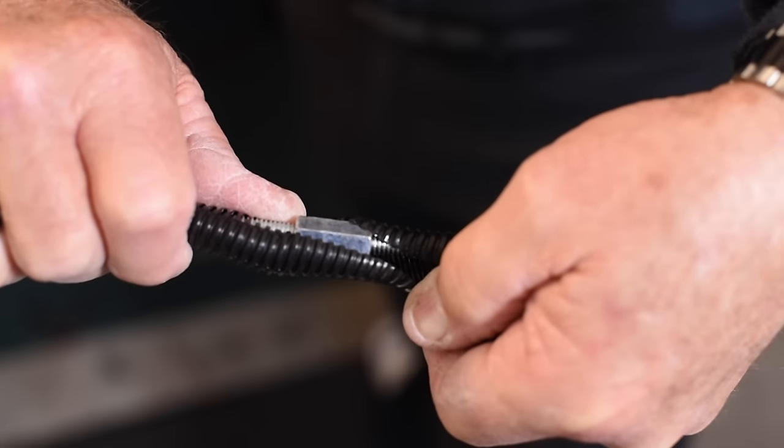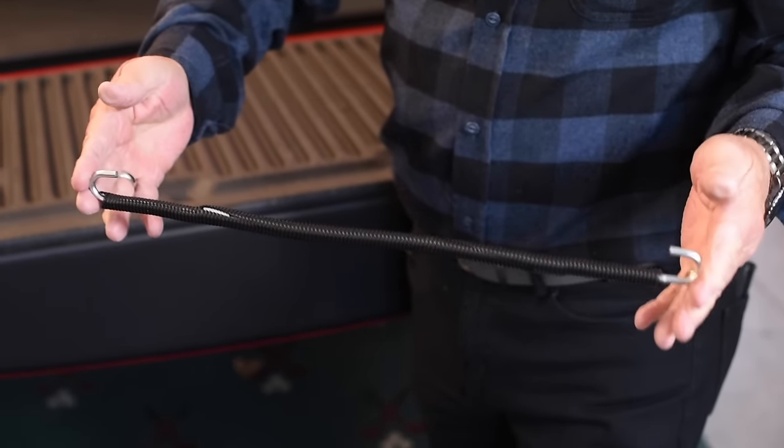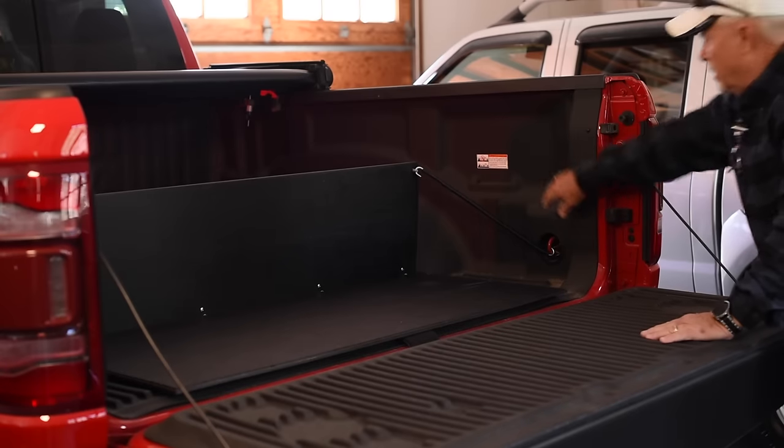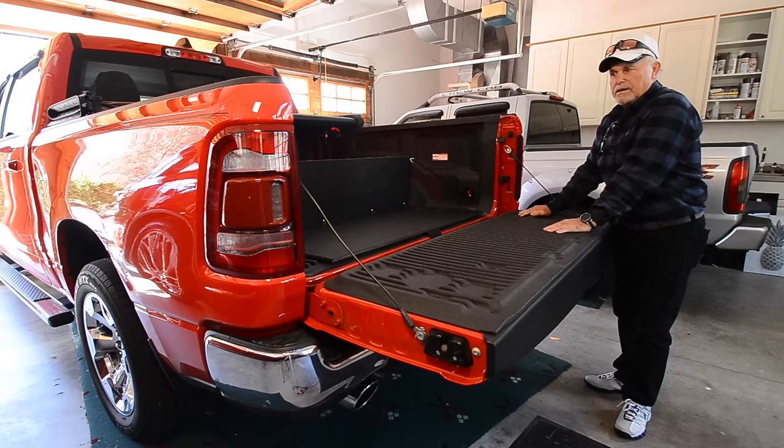It doesn't really matter where — you will have a hook somewhere in the bed of your truck. These arms have some adjustment to them; they will screw and unscrew so you can make them a little bit longer if you need to make any adjustments.